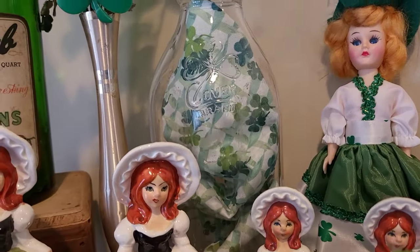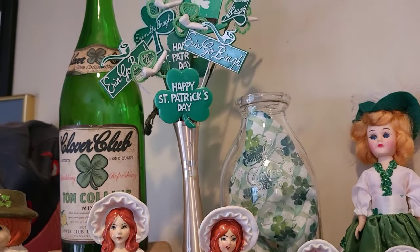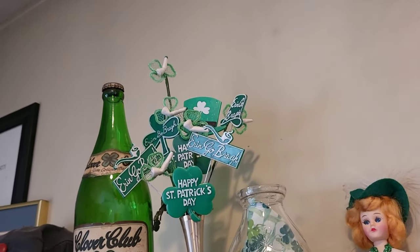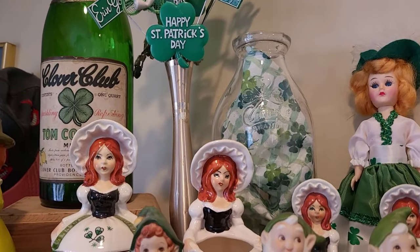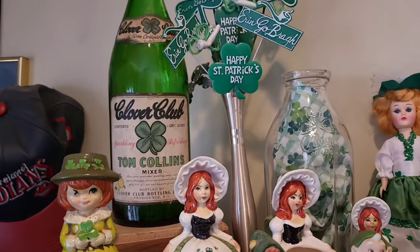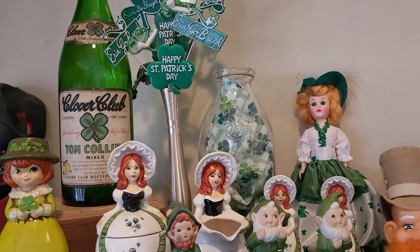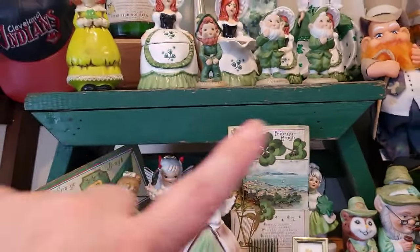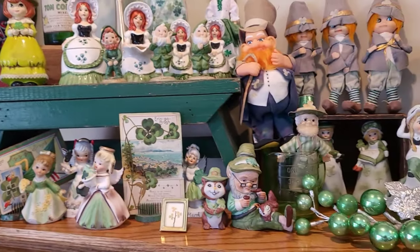That clover bottle there is very, very cool. I took some of my bigger picks and put them in that metal vase that I inherited from my family. And I have that Tom Collins bottle, which I love with the clover on it, that I got from my family's estate. I actually have a collection of these little benches, so I bring the green one out for St. Patrick's Day.